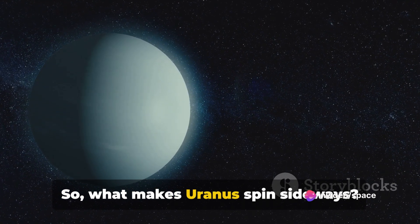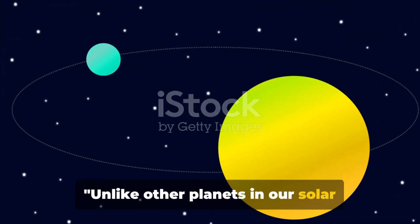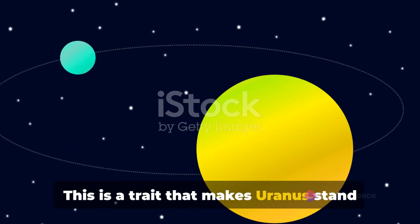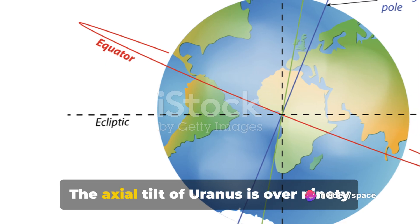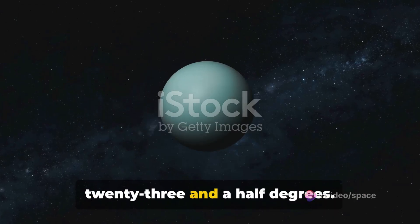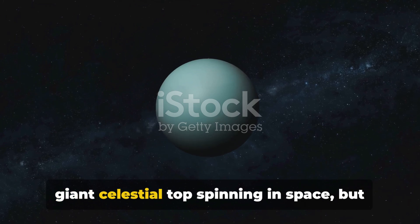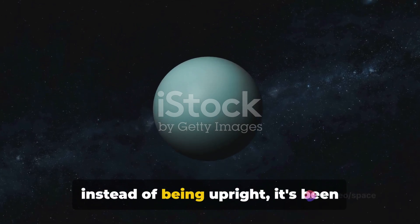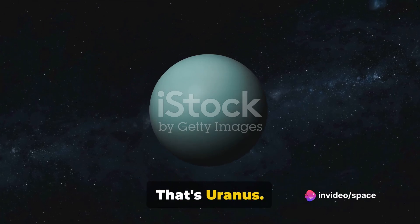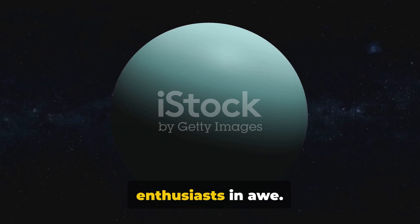So what makes Uranus spin sideways? Let's dive deeper into this cosmic mystery. Unlike other planets in our solar system, Uranus spins almost entirely on its side. The axial tilt of Uranus is over 90 degrees, a stark contrast to Earth's mere 23.5 degrees. Imagine a giant celestial top spinning in space, but instead of being upright, it's been knocked over — still spinning, but on its side. That's Uranus. It's a spectacle that leaves scientists scratching their heads and space enthusiasts in awe.